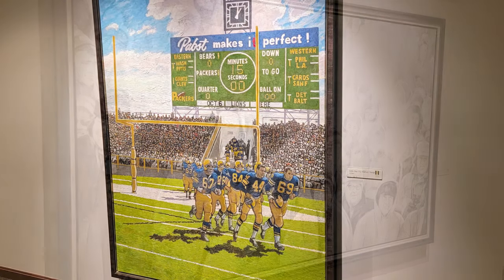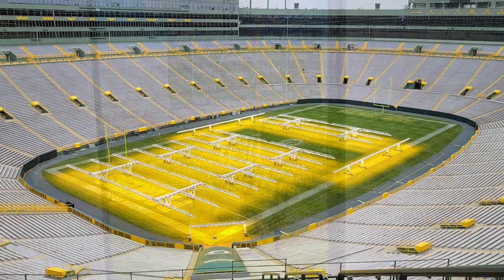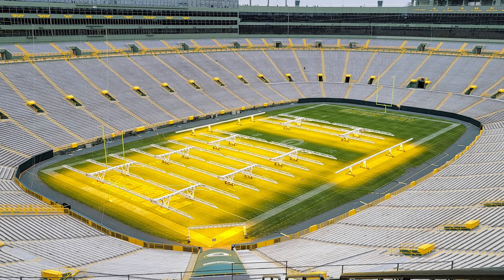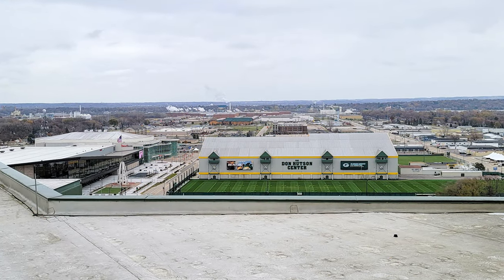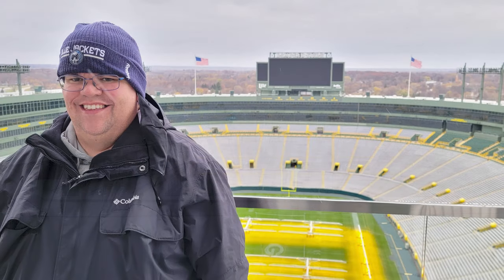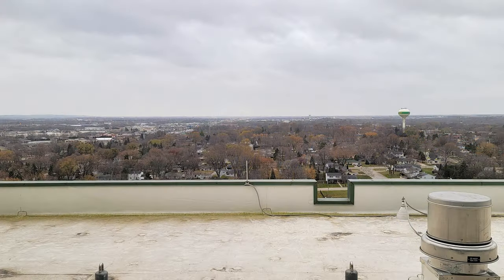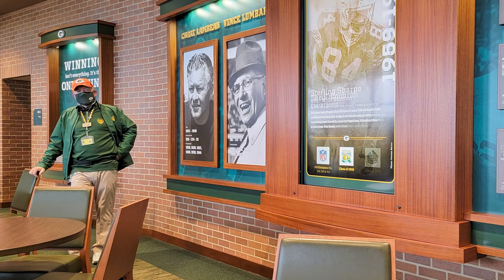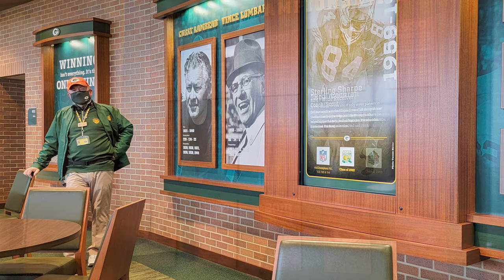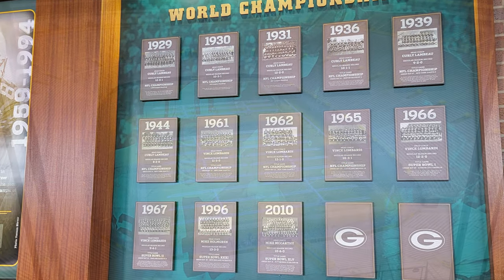Unfortunately, but not surprisingly, they wouldn't let you shoot videos on the tour. They did allow you to shoot photos, so I made sure to get photos of everything I could. The tour starts you on the roof of Lambeau Field where you have an amazing view of both the stadium and the surrounding area — it really takes your breath away, especially when it's 32 degrees out with 30 mile an hour wind. One of the two tour guides was in attendance at the famous Ice Bowl in 1967.